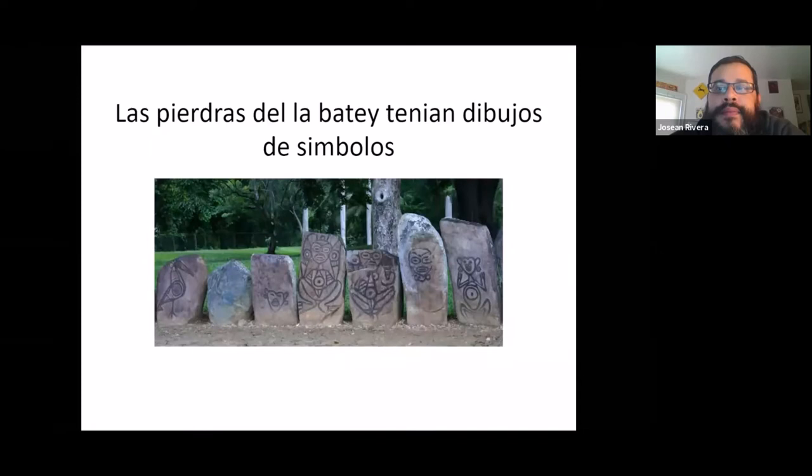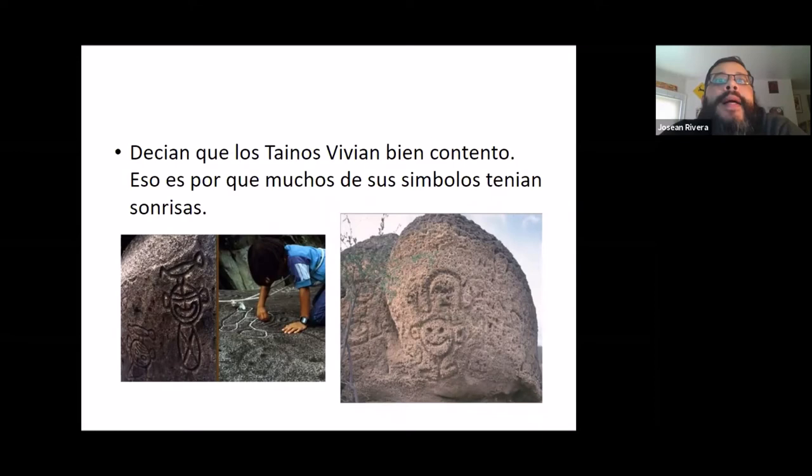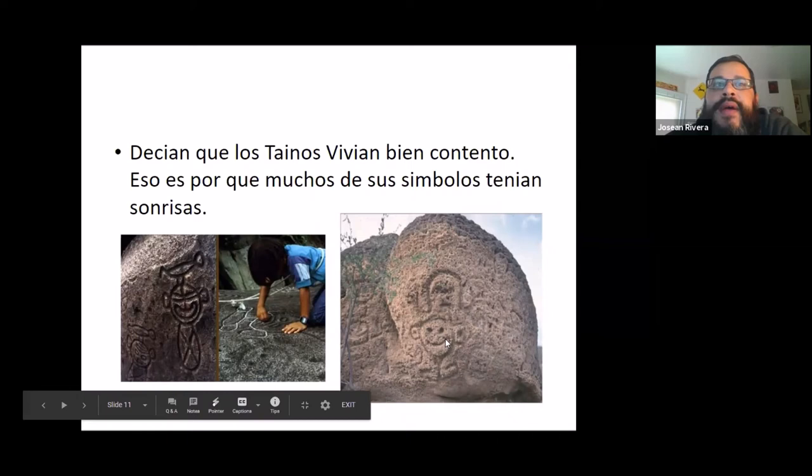One pretty cool thing is that the Tainos lived in a place that was warm — not too hot, not too cold. They got rain, they had crops, they had pretty much anything they wanted on these islands. So they were actually one of the first people where we see them drawing faces with smiles. You can see this figure here has a big smile, and this one kind of looks like he's laughing. The Tainos were so happy that they wanted to show that in their art.